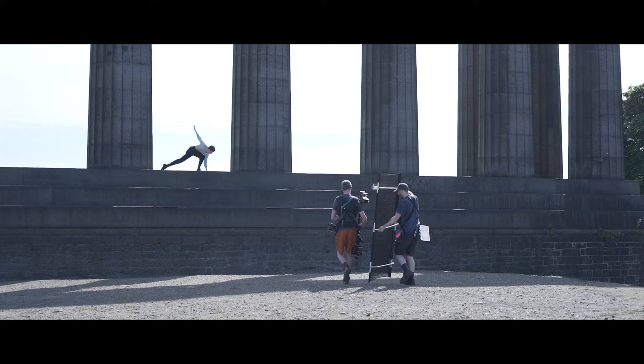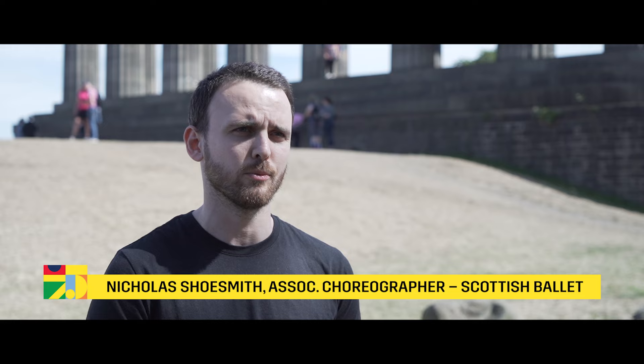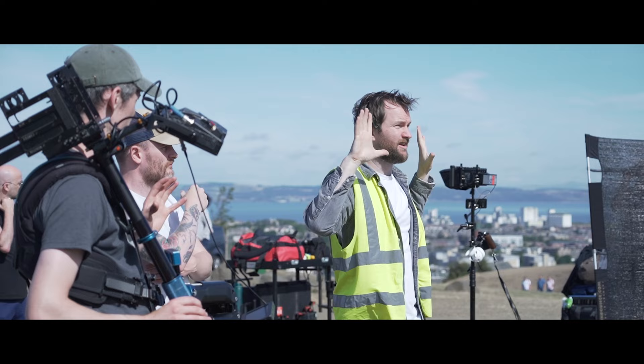Nick Shoesmith had done a photo shoot on the National Monument before and he just loved it, and as soon as we started to talk about the project he was like, that's just the image that comes to mind. We're filming in different locations that give us a variety of different elements, so it's not just something that can be performed on stage — it's really specific to where it is.